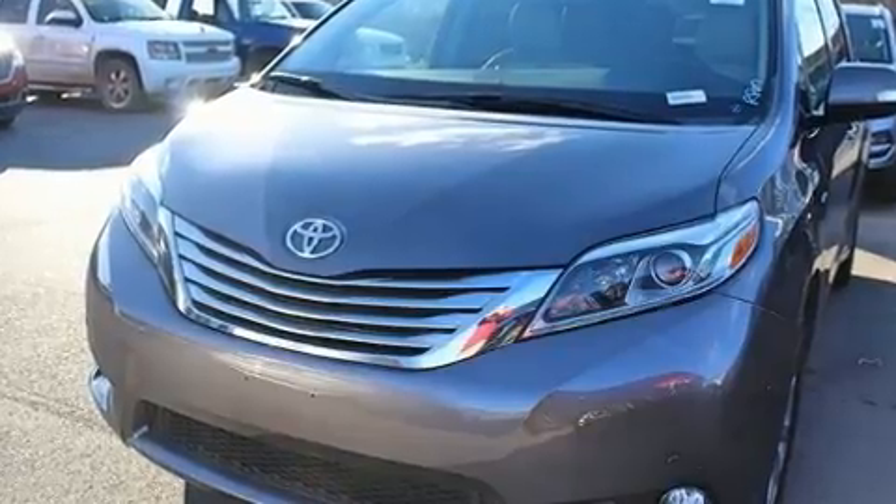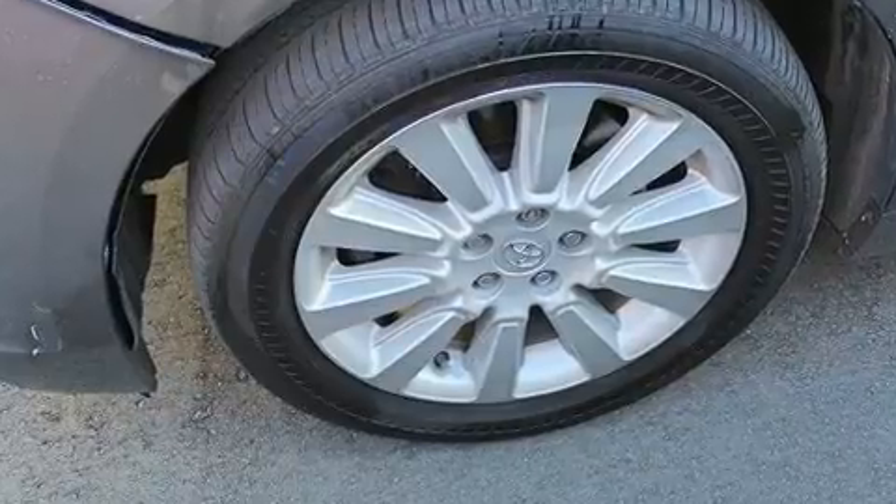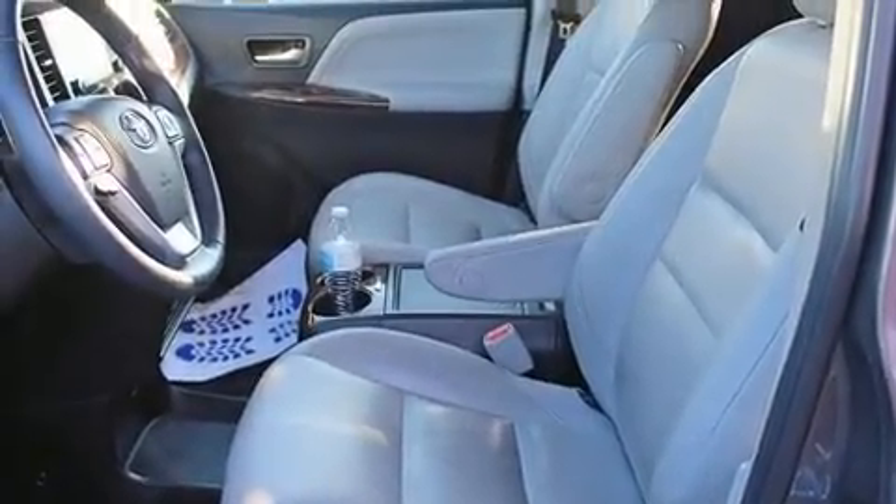A wealth of standard features means that you no longer have to sacrifice, like heated seats, a tachometer, a built-in garage door transmitter, and power windows.